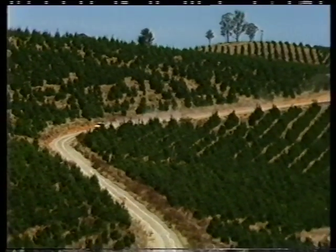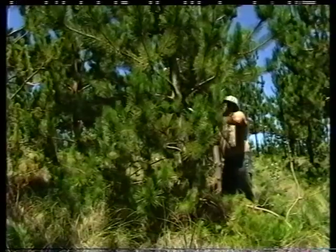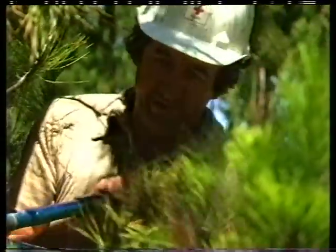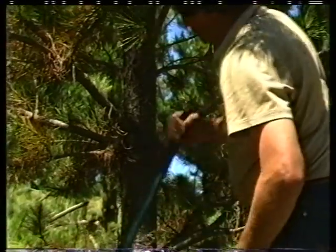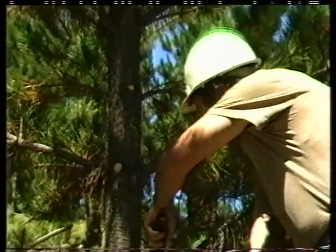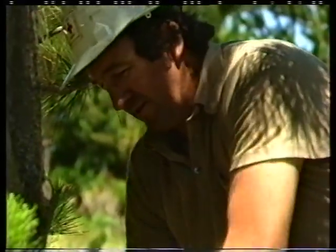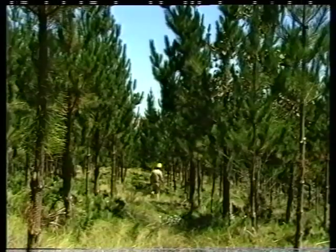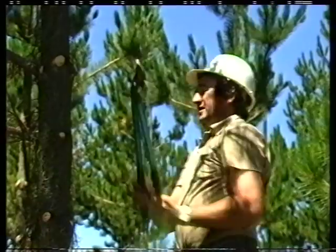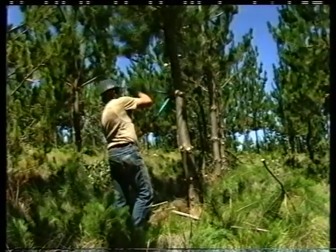From then, the trees need little maintenance until they're about eight years old, when the lower branches are pruned. The reason we prune trees is firstly for fire protection — when the limbs are pruned off, a fire cannot travel up the tree. Secondly, for hygiene and accessibility to the forest. And also the better trees, later on, are high-pruned to create better logs for milling.